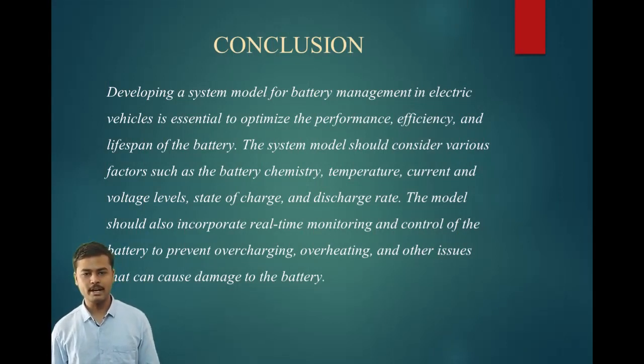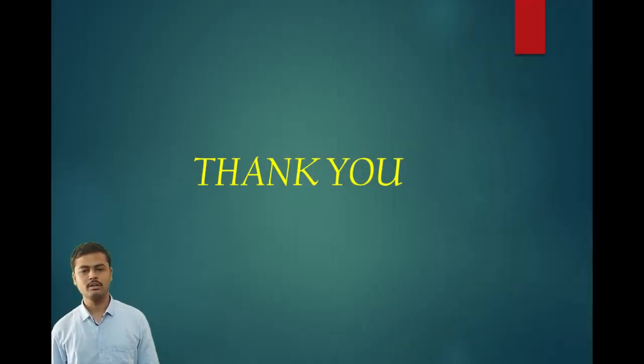In conclusion, developing a system model for battery management in electric vehicles is essential to optimize the performance, efficiency and lifespan of the battery. The system model should consider various factors such as the battery's chemistry, temperature, current, voltage level, state of charge, and discharge rate. The model should also incorporate real-time monitoring and control of the battery to prevent overcharging, overheating and other issues that can cause damage. That was all about my seminar topic. Thank you.